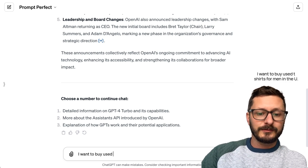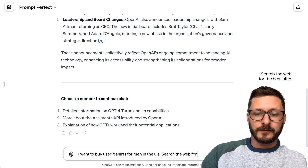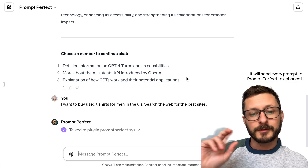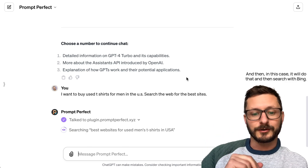I want to buy used t-shirts for men in the U.S. — search the web for the best sites. With the new GPT, you don't need any trigger action. It will send every prompt to PromptPerfect to enhance it, and then in this case it will do that and then search with Bing.